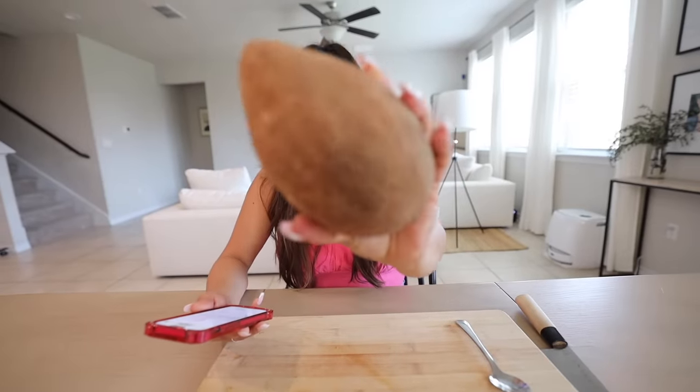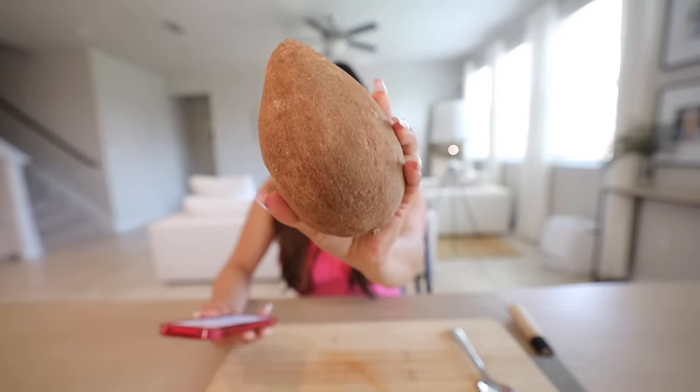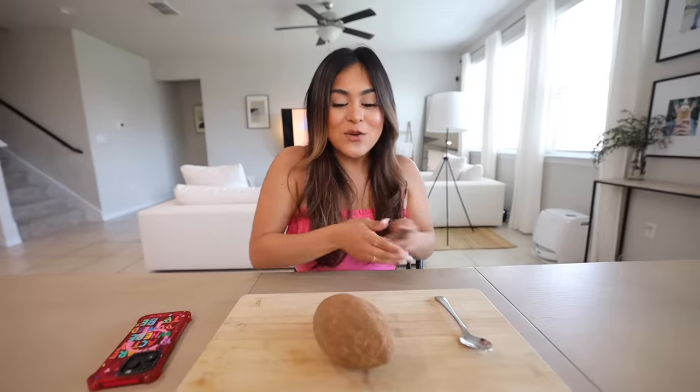For the next fruit we have mamay sapote, which is from Mexico. This is supposed to taste like sweet potato, apricot, and pumpkin. I'm pretty sure you guys remember this — it was trending on TikTok for the longest time and I always wanted to try it but it was so hard to find. As soon as I saw this one I was like, finally, I'm gonna be able to taste it.